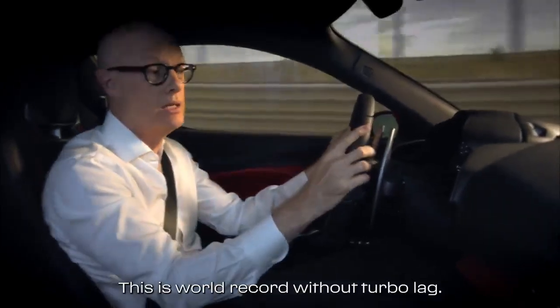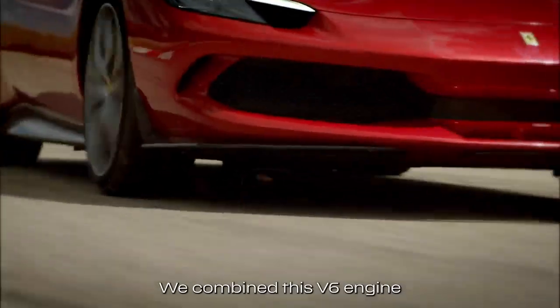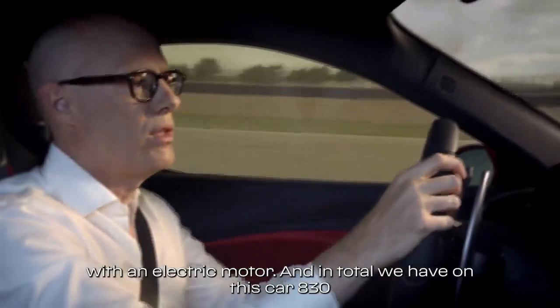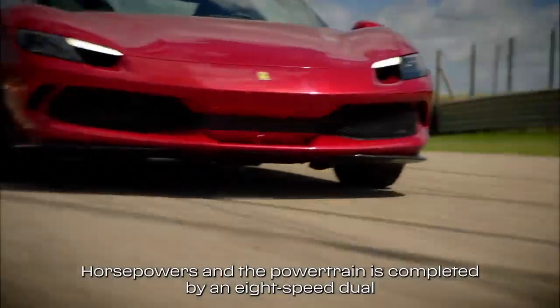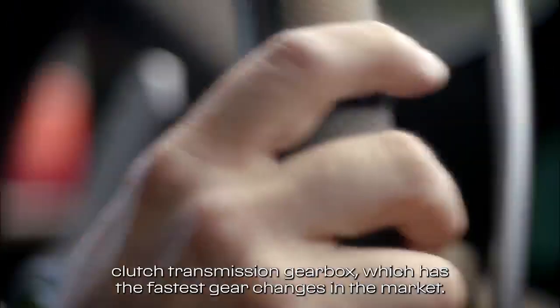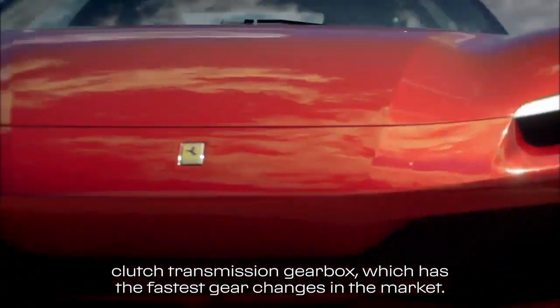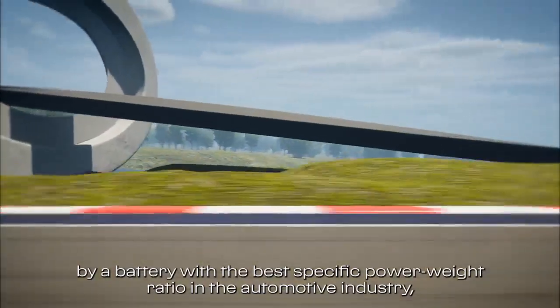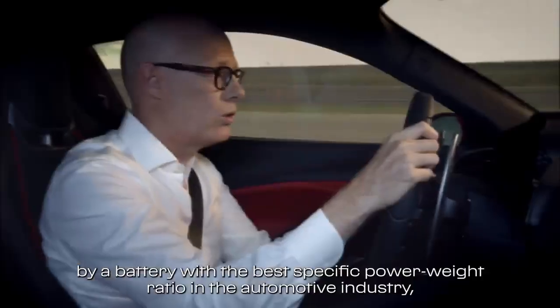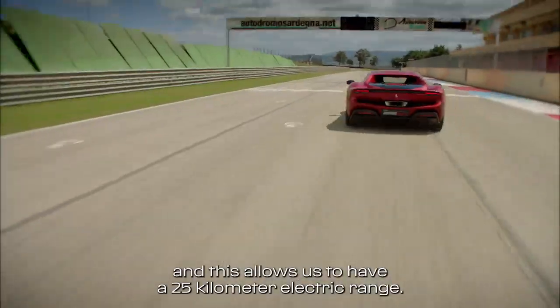And this leads us to the best automotive specific power output: 221 horsepower per liter. This is a world record without turbo lag. We combine this V6 engine with an electric motor and in total we have on this car 830 horsepower. The powertrain is completed by an 8-speed double-clutch transmission gearbox, which has the fastest gear changes in the market. The electric motor is powered by a battery with the best specific power-to-weight ratio in the automotive industry, and this allows us to have a 25-kilometer electric range.